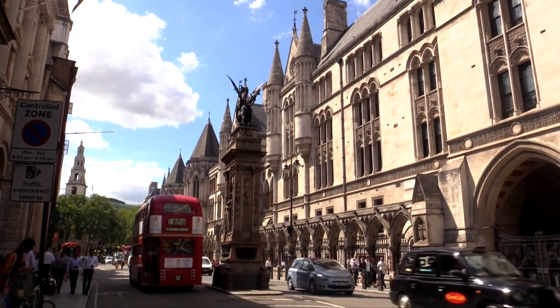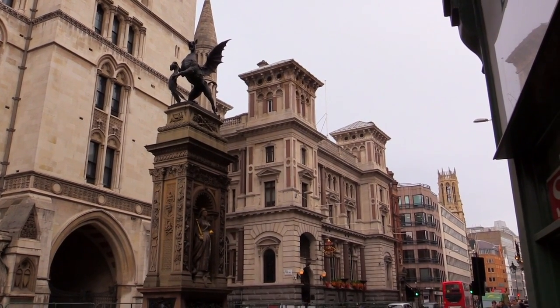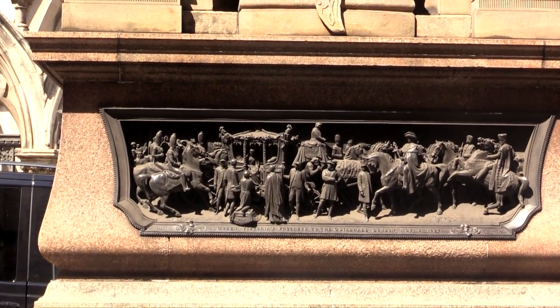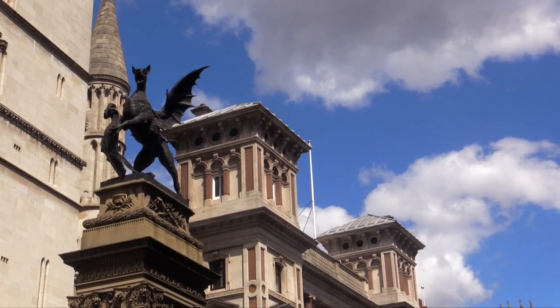This is the Temple Bar. There's always been a little barrier here since the 14th century, I think, in order to regulate trade into the city. This is officially the point at which many London guides will tell you the monarch has to ask for permission to enter the city. But actually, that is what is commonly known as bollocks. There's no real law saying she has to ask for permission — it's just more ceremonial.